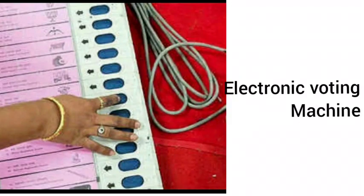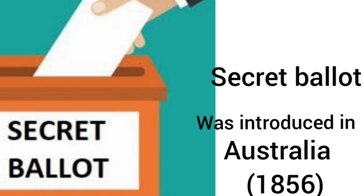And you know children, the secret ballot was first introduced in Australia in 1856.